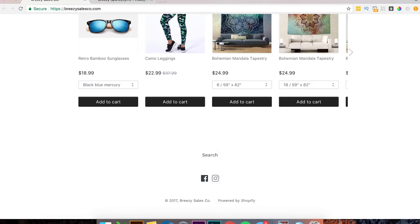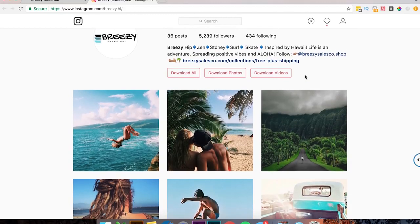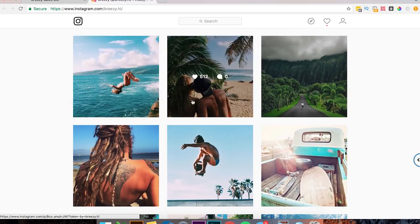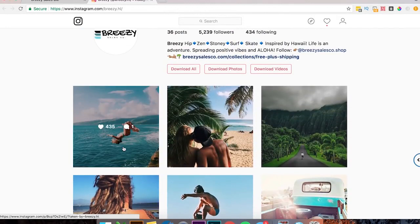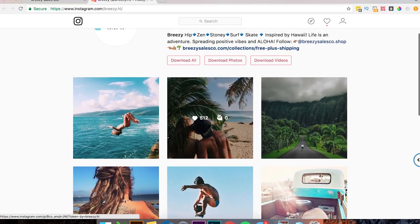Oh dope, it looks like it's inspired by Hawaii. If you guys don't know, I actually live in Hawaii currently. This is a great example of a good quality brand Instagram — they have tons of lifestyle photos and they get good engagement: 780, 453, 784 likes. What I would do is every once in a while, maybe every four or five photos, post a real solid product photo. That'll allow people to go to your website and potentially buy.